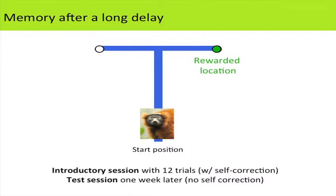Here's the first study on spatial memory after a long delay, showing a bird's-eye view of the testing room. On each trial, the lemur started at the bottom of a T-shape, and one of two cups at the end of the platform had a food reward. If they experienced that a particular location was baited on one day, would they remember it a week later? They had an introductory session with 12 trials experiencing food at the rewarded location, and lemurs could self-correct if they initially approached the wrong side.